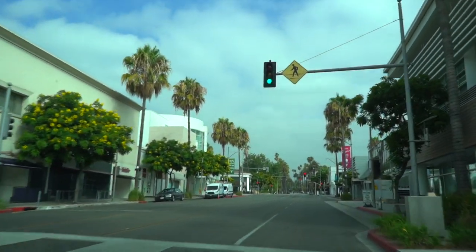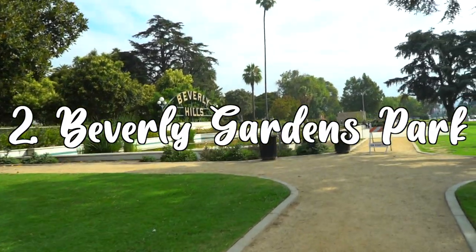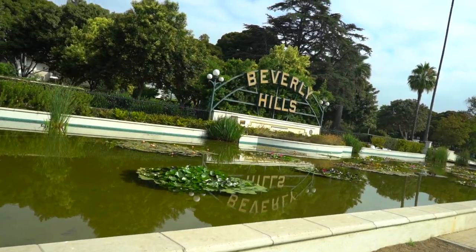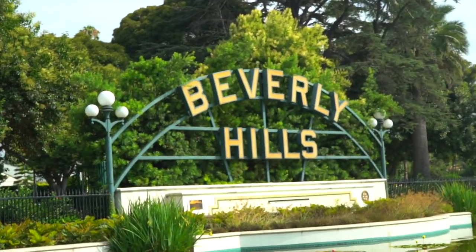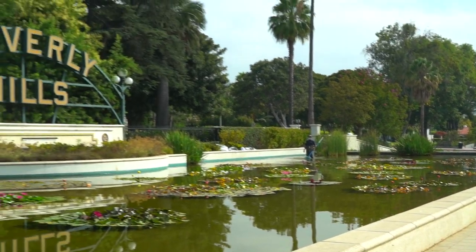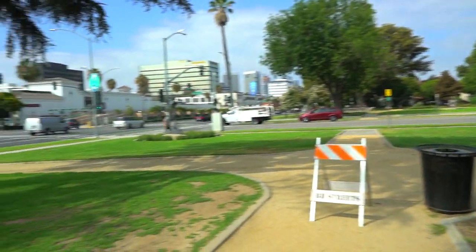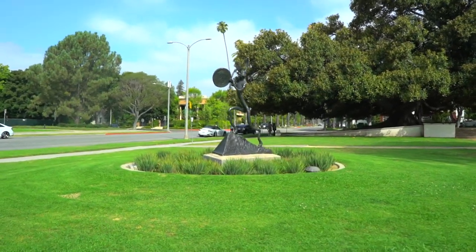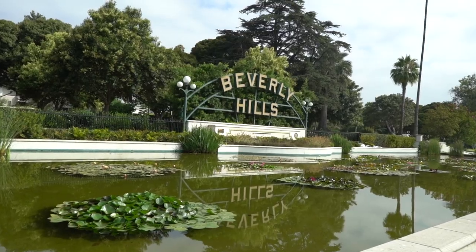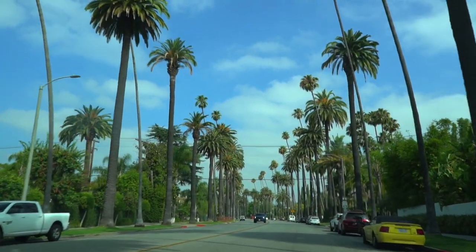Number two is Beverly Gardens Park. It's a 1.9-mile linear park with tons of beautiful scenery, as well as a giant Beverly Hills sign — I'm sure you've seen many photos of it. It starts at Wilshire and Santa Monica Boulevard and ends at Doheny and Santa Monica Boulevard. The Beverly Hills sign is one of the most photographed spots in the city. It's 40 feet long, illuminates at night, and has a beautiful water feature in the surrounding guardian area.